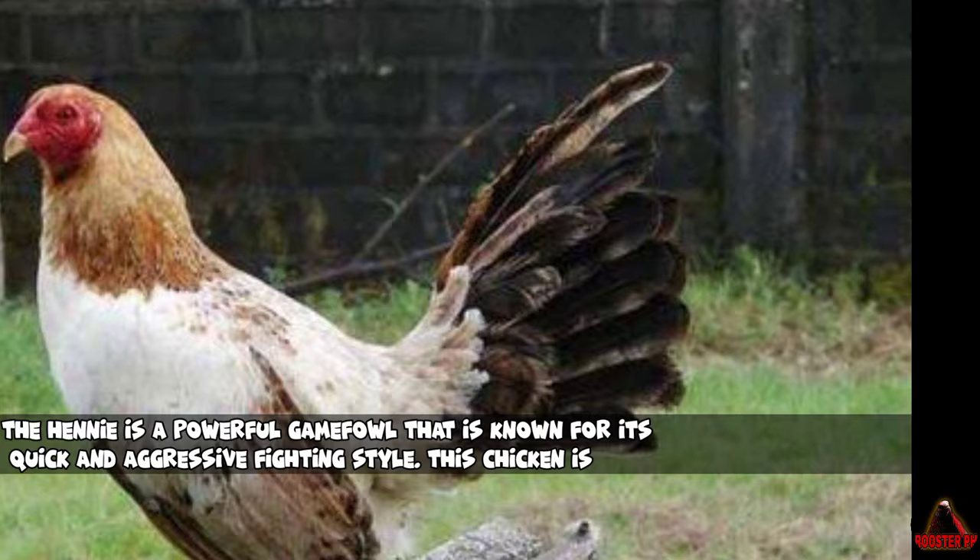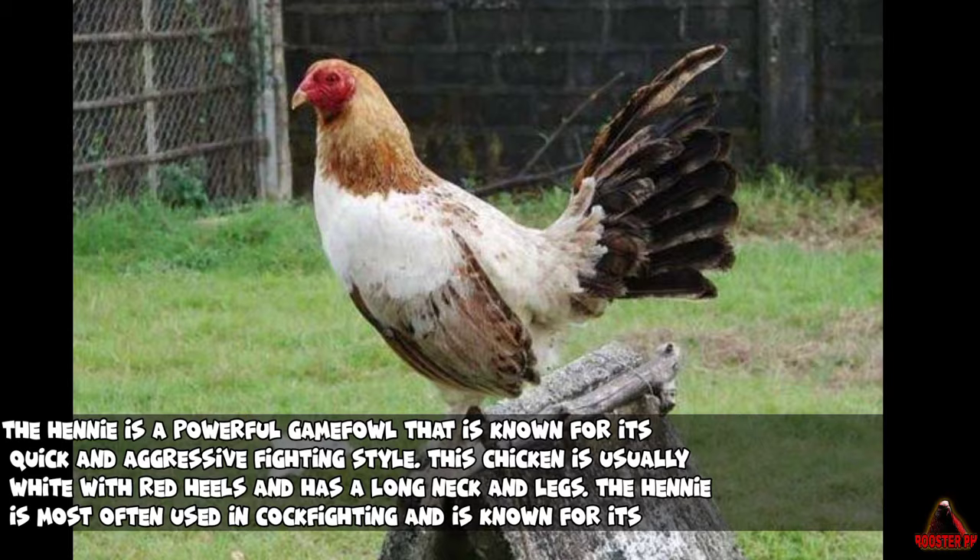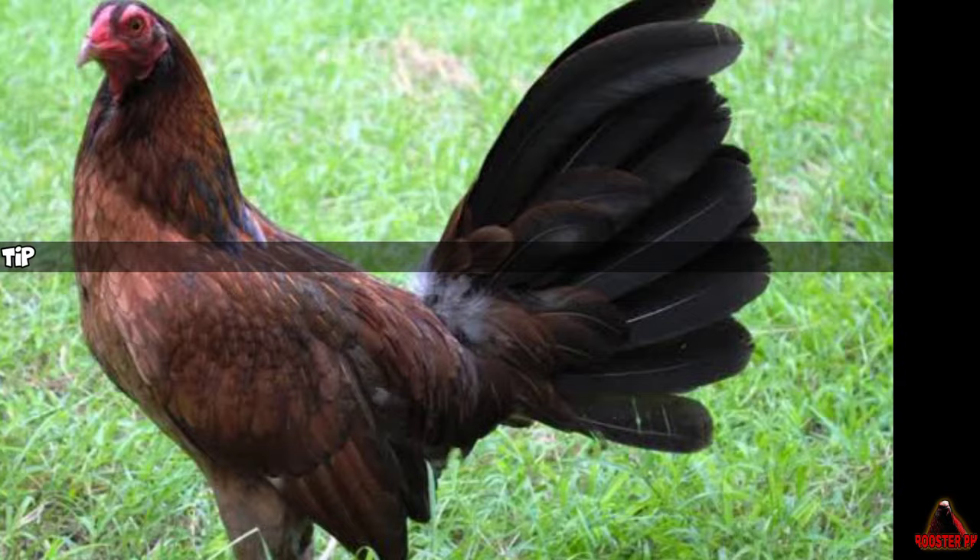The Henny is a powerful Gamefowl that is known for its quick and aggressive fighting style. This chicken is usually white with red heels and has a long neck and legs. The Henny is most often used in cockfighting and is known for its ability to quickly kill another cock.